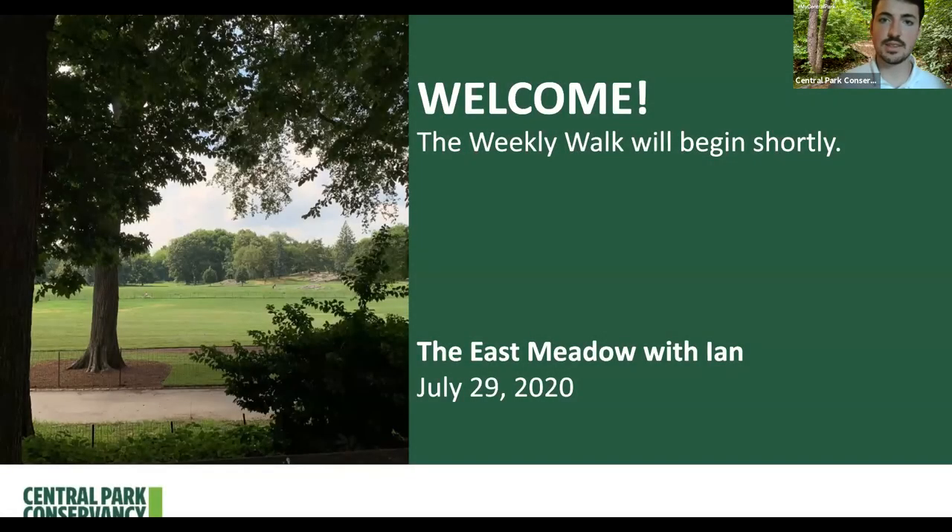Hello everyone, my name is Ian and I work for the Central Park Conservancy. Welcome to Central Park. The Central Park Conservancy is the non-profit that takes care of Central Park year-round. Because getting to Central Park is not an option for so many right now, we here at the Conservancy want to bring the park to you. Join us every Wednesday at 12:30 p.m. for a virtual lunchtime stroll.